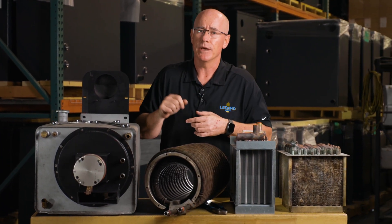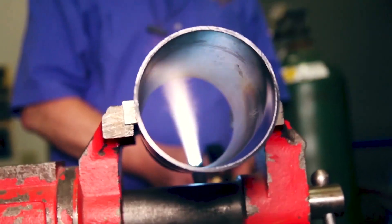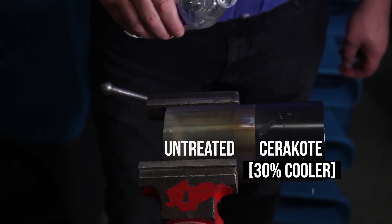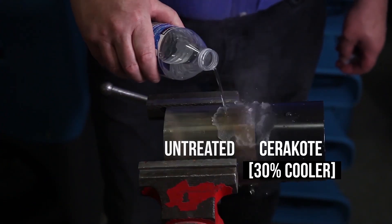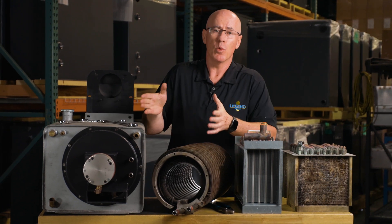It also does one more thing: it helps with radiant heat inside the van. It's not allowing that radiant heat to heat up your van and make it hotter inside. So that's really a quick overview of heat exchangers and our patented thermal well design.